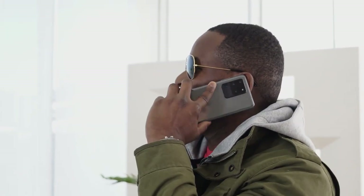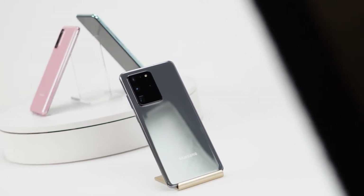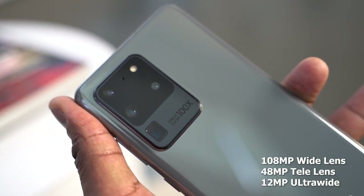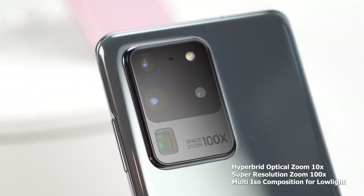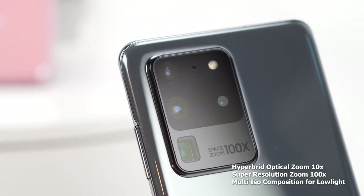The S20 Ultra comes in with a triple camera setup. First, it has a 108-megapixel main sensor — this is a massive sensor — and it gives you a ton of features. The S20 Ultra gives you three times more low-light capability than the S10 because of the nano binning of all the pixels. You've got multi-ISO composition, so there are a ton of things it actually does.